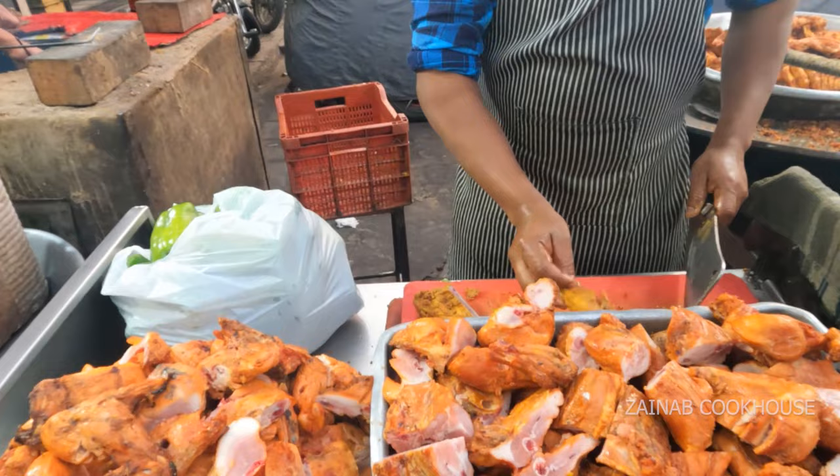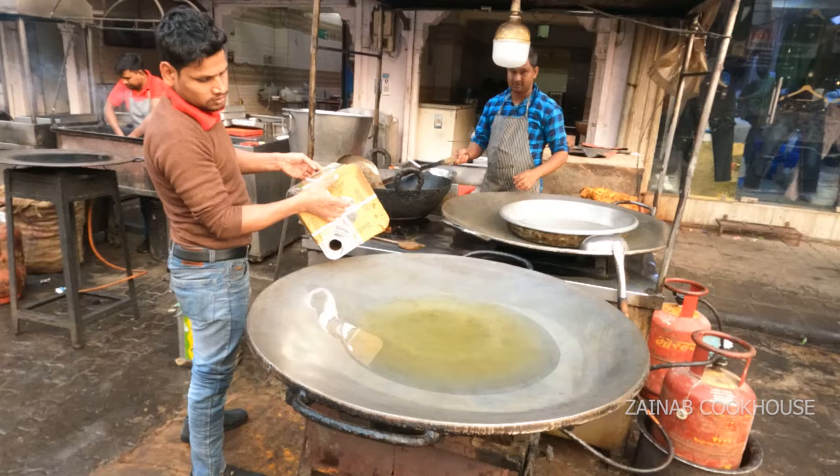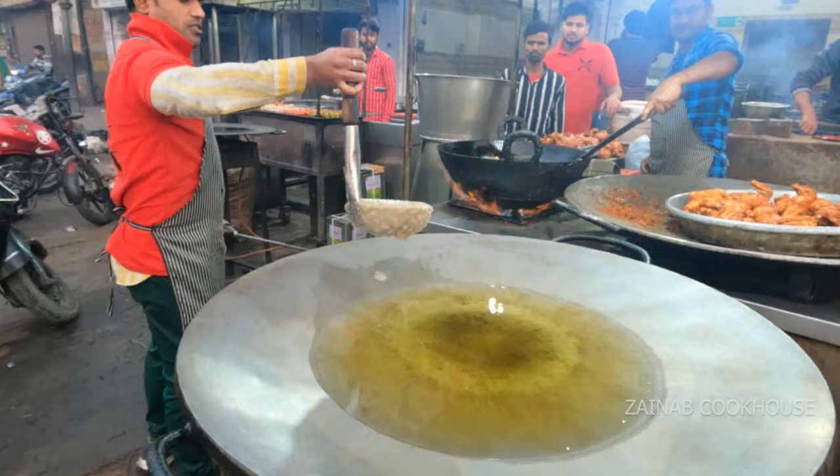Ab aapko isse 50% sake lena hai, kyunki 50% yeh gravy mein pakega. Har cheez ka ek tariqa hota hai, aap tariqa zaroor follow karein. Aapko dhakkan se andaza ho ga ki andar se bilkul kaccha hai — ab yahan gravy ka preparation hoga.